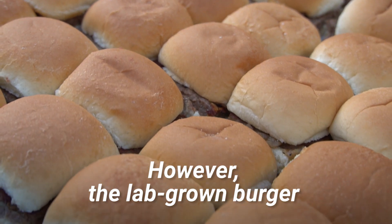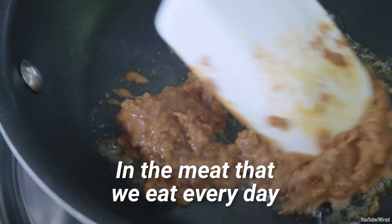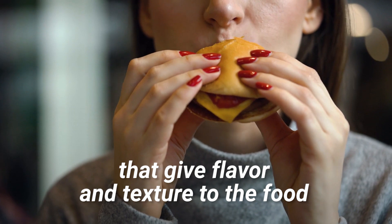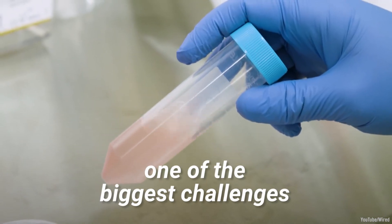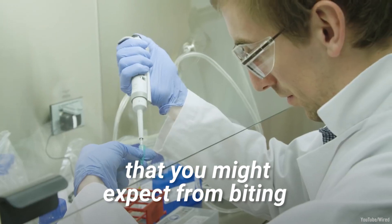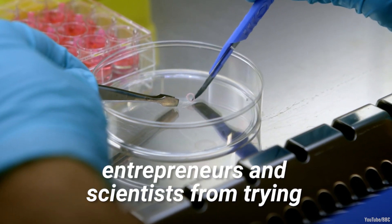However, the lab-grown burger lacked one central element: fat. In the meat that we eat every day, there are different types of muscles, connected tissues, lipids, bones, and fat that give flavor and texture to the food. To this day, one of the biggest challenges with lab-grown meat is giving them the flavors and textures that you might expect from biting into a steak or burger. However, this has not stopped entrepreneurs and scientists from trying.